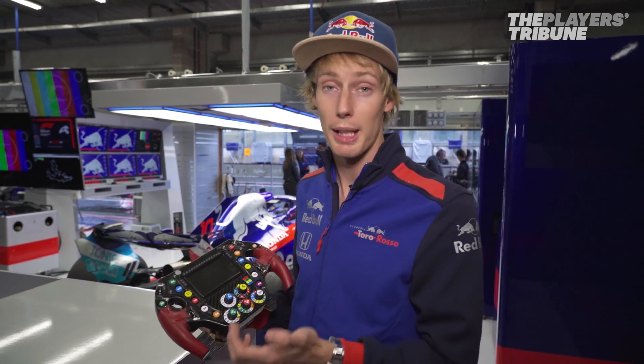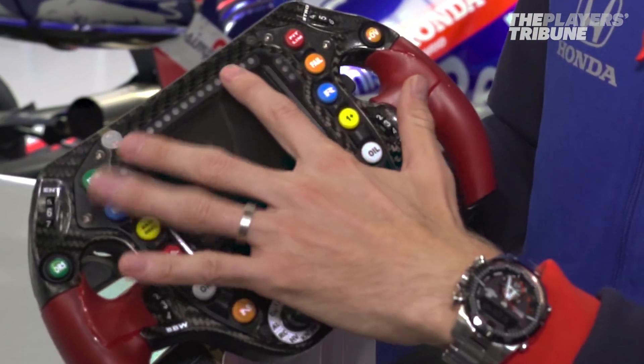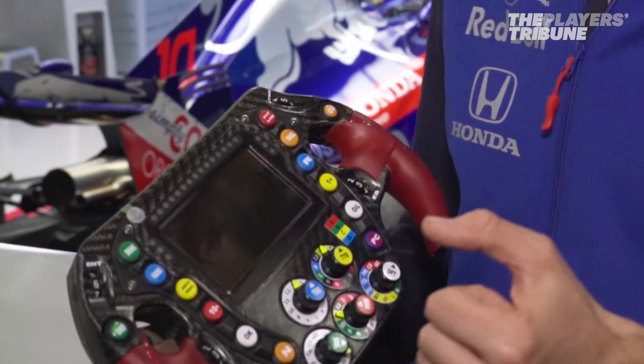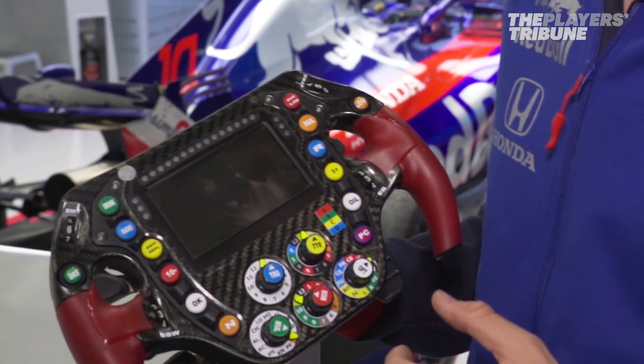Brake temperatures, there could be alarms, and revs — though we mainly look at the shift lights. These lights can be used for multiple reasons: shifting, when DRS can be activated, when DRS is activated, and also warning lights to attract our attention when something's not going to plan.